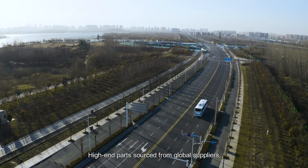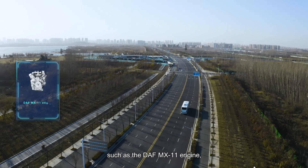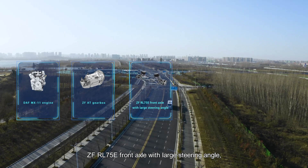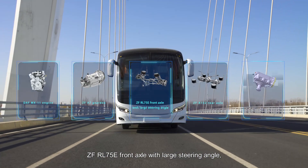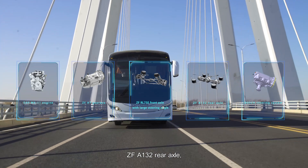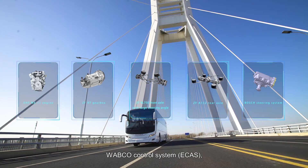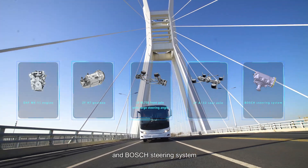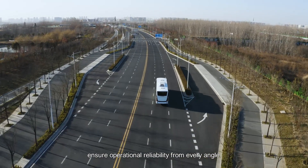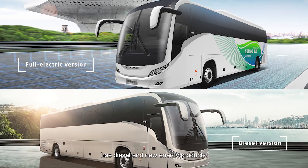High-end parts sourced from global suppliers — such as the DAF MX-11 engine, ZF-AT gearbox, ZF-RL-75E front axle with large steering angle, ZF-A132 rear axle, full airbag suspension, Wabco control system, ECAS, and Bosch steering system — ensure operational reliability from every angle. The T-Series has both diesel and new energy products.